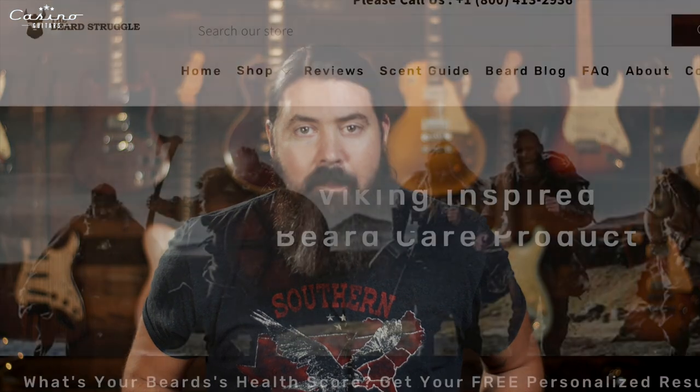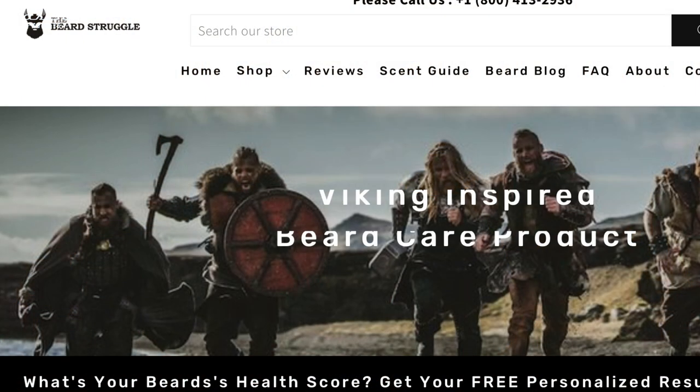Thanks so much for watching the FretBuzz this week and thanks for watching our channel. If you are a bearded guitar player like me, check out thebeardstruggle.com using my discount code JRmusic15 for 15% off everything in their online store. Hit like and subscribe, and make sure to smash the bell so you see all our new video notifications — we constantly have new stuff and new demos coming out. Have a great rest of your week and I'll see you next week for the FretBuzz.